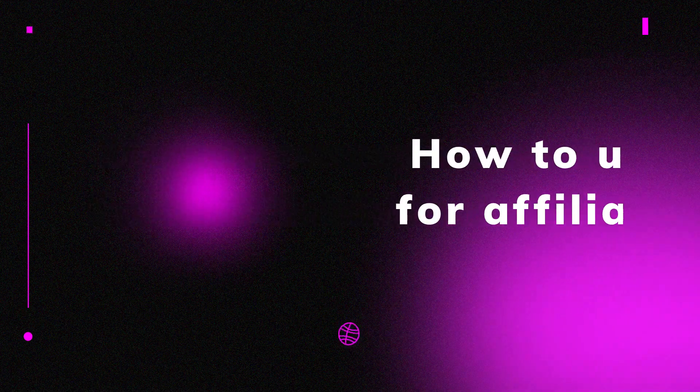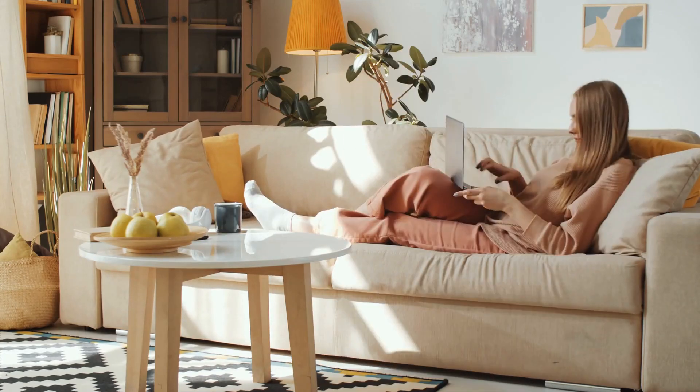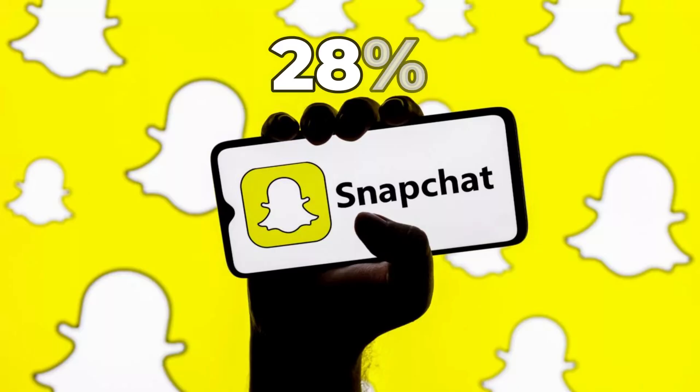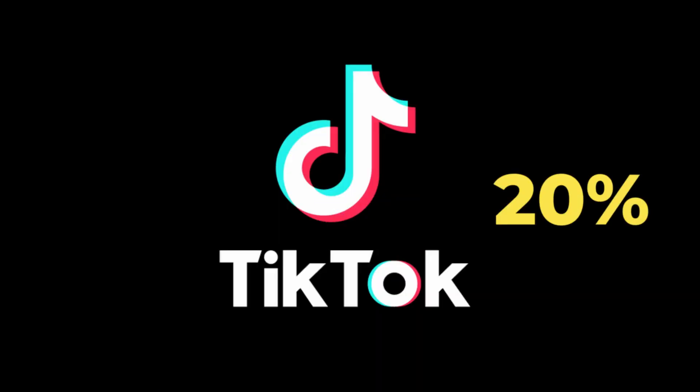How to use Pinterest for affiliate marketing. Looking to make more money as an affiliate marketer? Pinterest is a social media platform you should look into. It's the fourth most popular social media channel, boasting 444 million monthly active users, many of whom are women — almost half of women in the US are on Pinterest. Even better, 40% of Pinterest users earn an annual income of more than $75,000, beating the 28% of Snapchat users, 29% of Facebook users, and 20% of TikTok users who break that income mark.